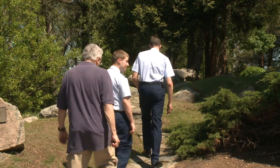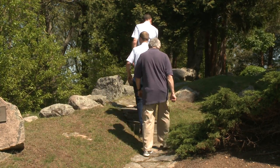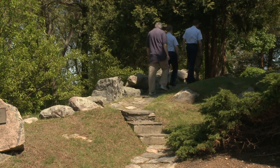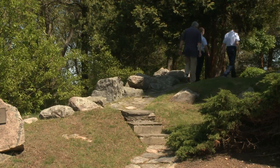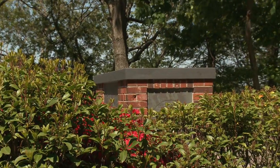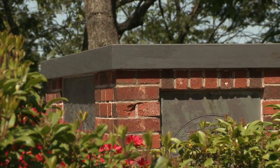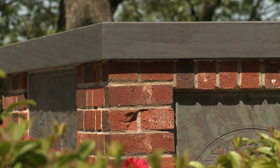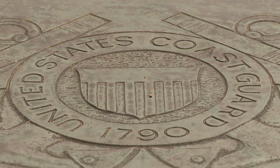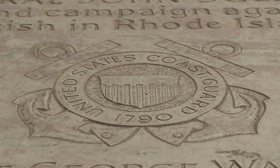No visit to the academy is complete without paying one's respects at the crypt of Hopley Yeaton. Hopley was commissioned by George Washington as the first officer in the revenue cutter service, which became the Coast Guard. Cadets over the years have developed a time-honored midnight ritual here: the Square Root Club. The club gets its name from cadets who are struggling in their academics and end up with a GPA below 1.0, which here is not too hard to do. There are forces greater than we at work, so we like to honor them.